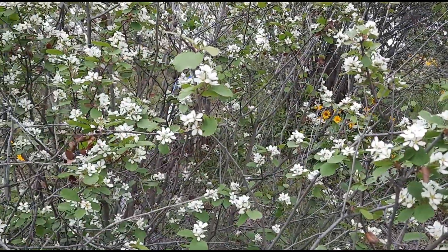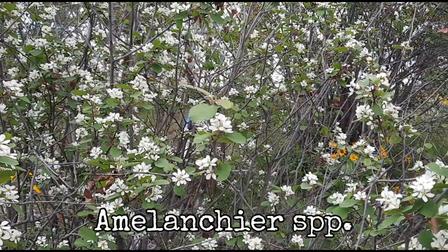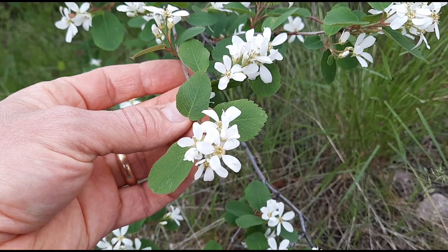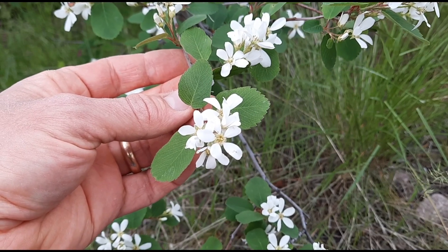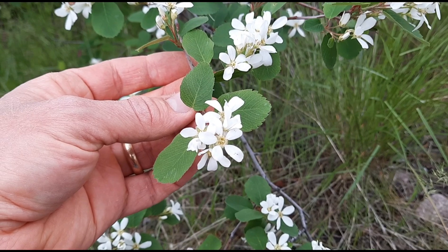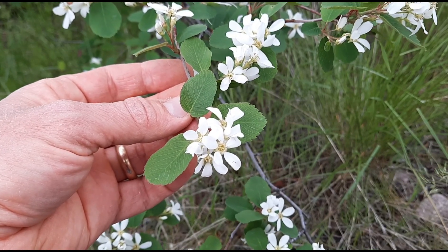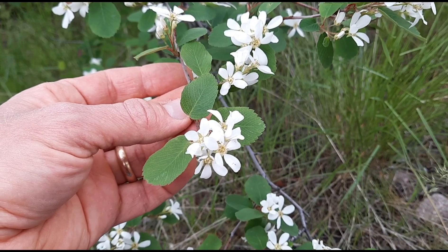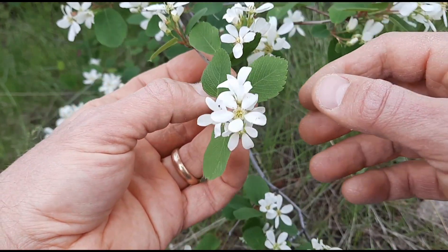So I'll say the scientific name is Amelanchier — I think that's how you pronounce it. Amelanchier species. There are a few in North America, or more than a few, with some 25 around the world. They have some common traits, so I'll tell you about the leaves first.